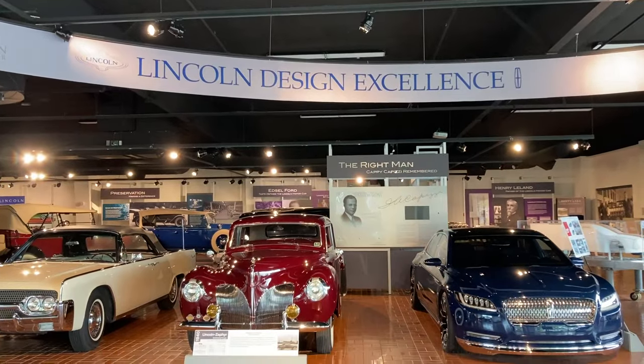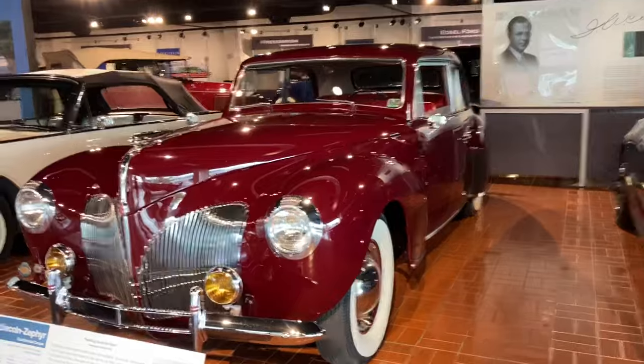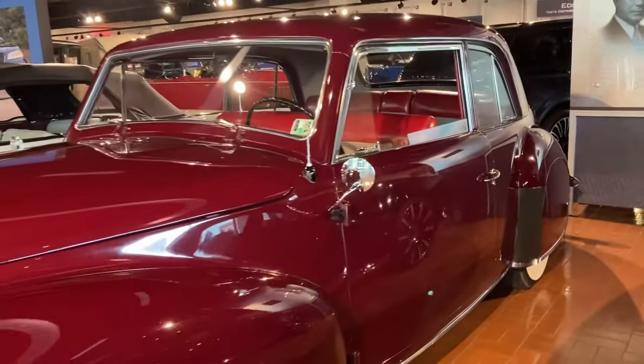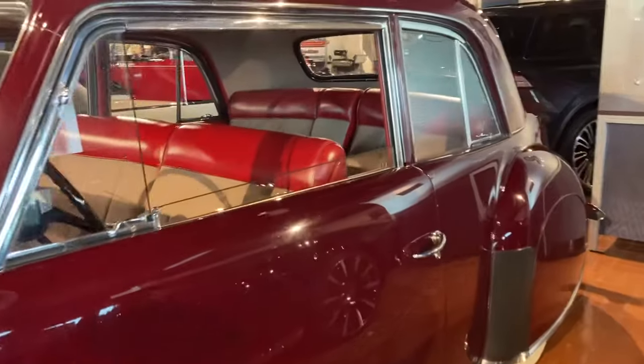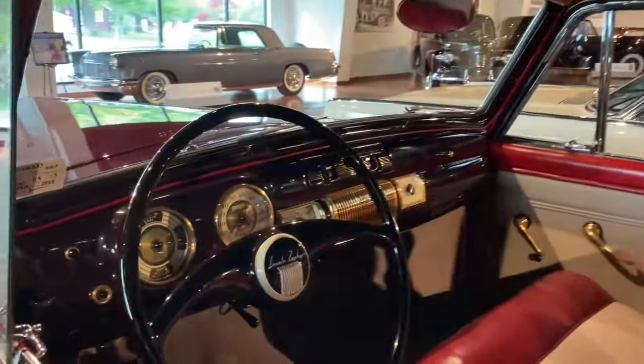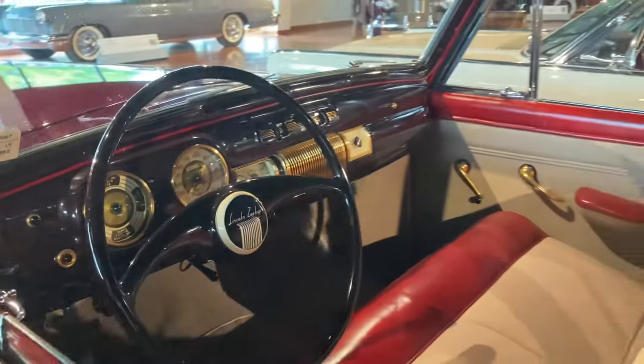Let's check out some Lincolns. This one's more my style. 1940 — wow, it's gorgeous. I love all these curves. Like I said before, older vehicles just have so much more class and style to them. It's amazing.